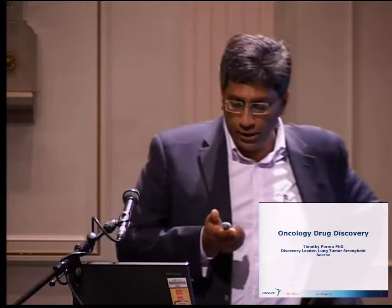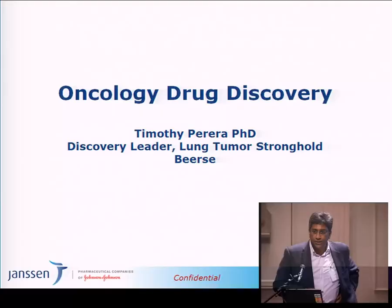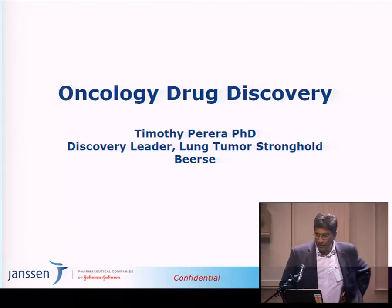I work in the oncology drug discovery unit for Janssen Pharmaceutica, which is part of Johnson & Johnson. We're based in Beerse in Belgium, which is a 40 minute drive from here. And we've had the pleasure of working with Rob and Pamjean for six or seven years now.